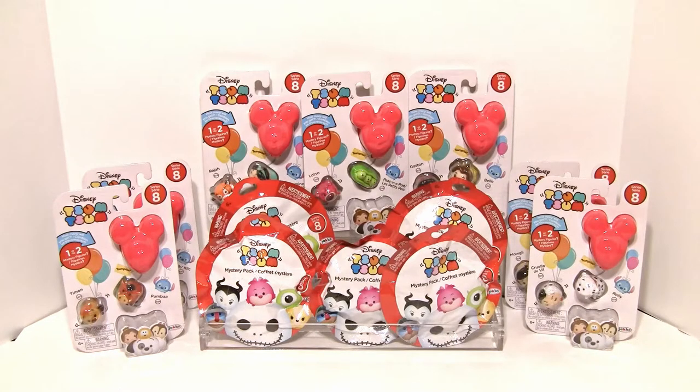Hi guys, welcome back. I'm Avery, and I'm Avery's mommy. And today we have Tsum Tsum Series 8 and the Mystery Pack Series 8 too.